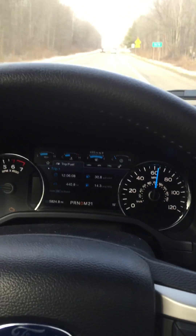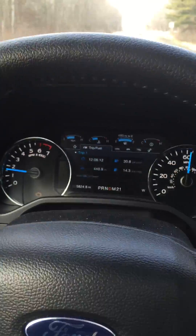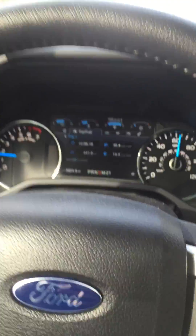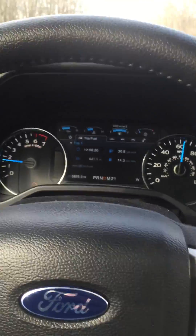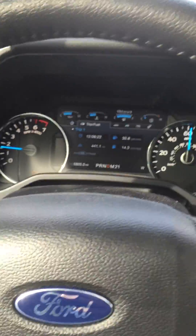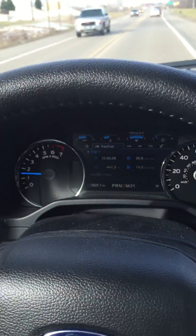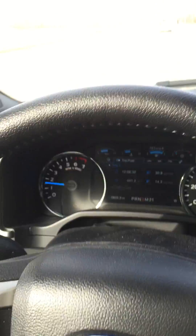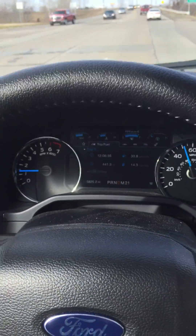So it goes to show that you can run E85. I was told that as soon as I start running regular fuel back in it, that O2 sensor will correct itself and the engine light will go off. But as it is right now, I only have about 5,800 miles on my truck and my engine light's on. After this tank, I'll switch back to regular gas and see if my O2 sensor light goes off.